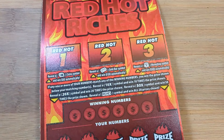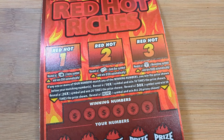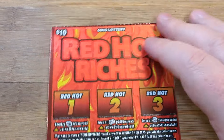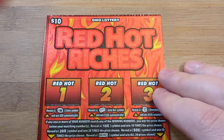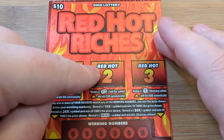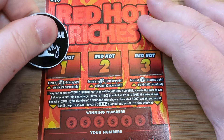We are going to try to see if we can get lucky. Alright, let's jump right into it. Don't forget to like, comment, subscribe. $10 Red Hot Riches — we're looking for coins, gold bars, or money bags. Let's see if we can get lucky on a bonus spot today.